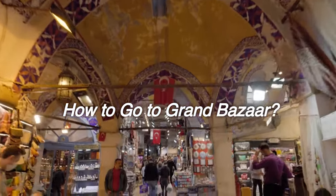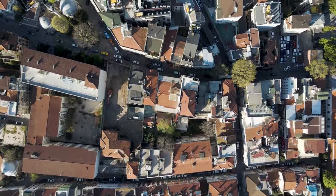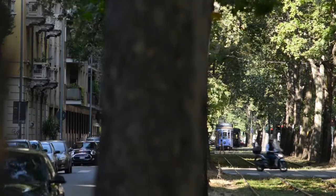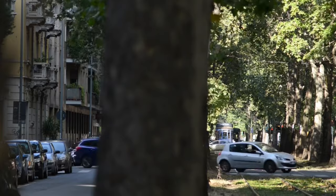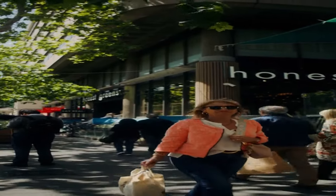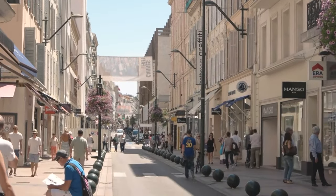How to go to Grand Bazaar? You can follow two ways to go from Sultanahmet to the Grand Bazaar. The first of these is to pass through Nuru Osmaniye Street, which is a street parallel to the tramway. This street is a pleasant walking path full of stylish shops and cafes.